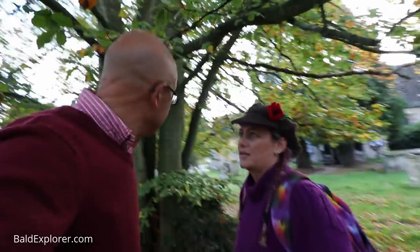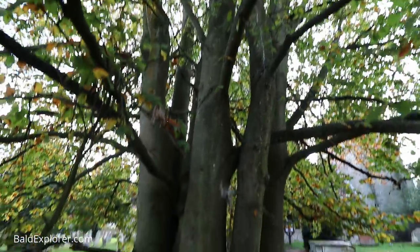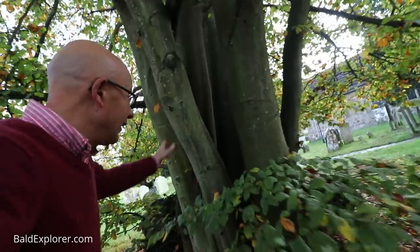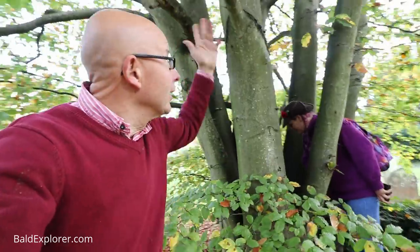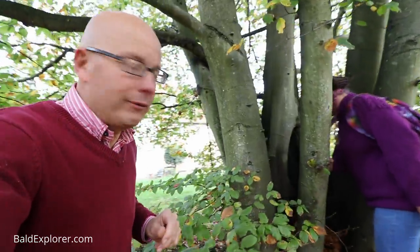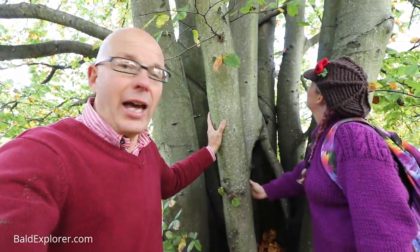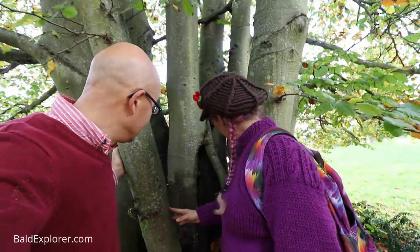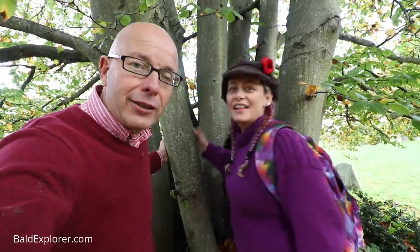Look at this multi-trunked beech. You always think of beech trees as being a single trunk with lots of branches coming out of it, but I've never seen one quite like this. I'd expect this from a hazel or something like that. Makes you wonder what caused it to do this. But it's a beautiful tree. Sorry, we were on our way to the high street.